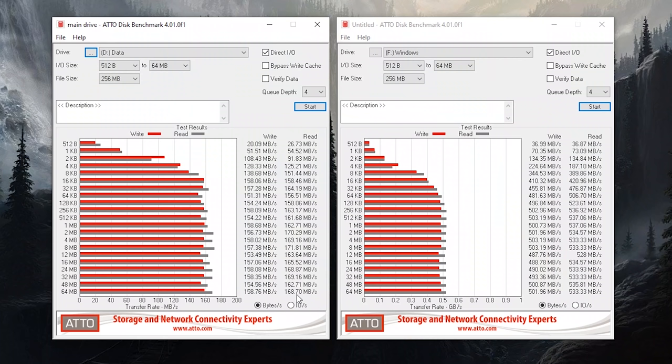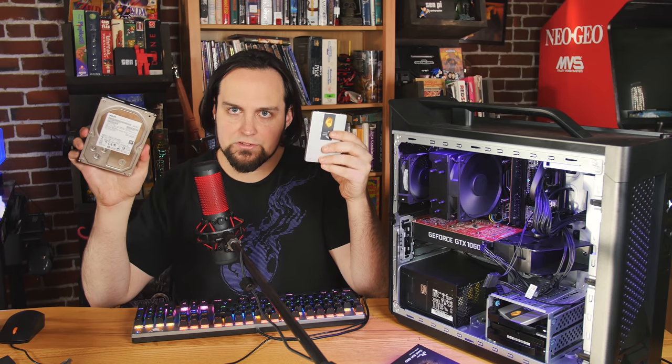If you already know how to do this and you're using Linux command line, this video may not be for you. But when your relatives and friends who don't know as much about computers start asking for help, instead of doing it for them, why not give them the tool so they can do it themselves? Share this video and let them know there's somebody out there who can help them.